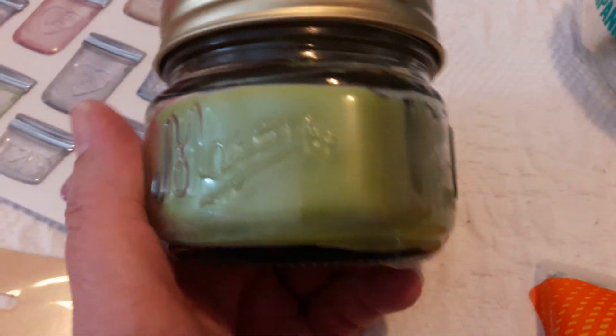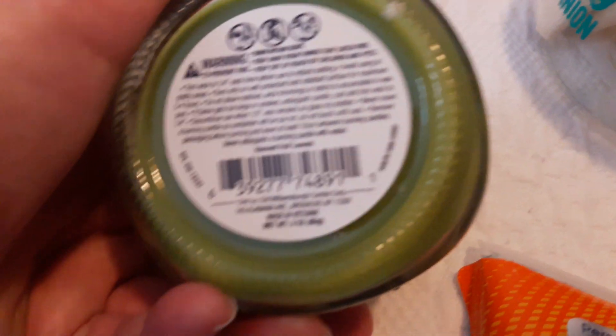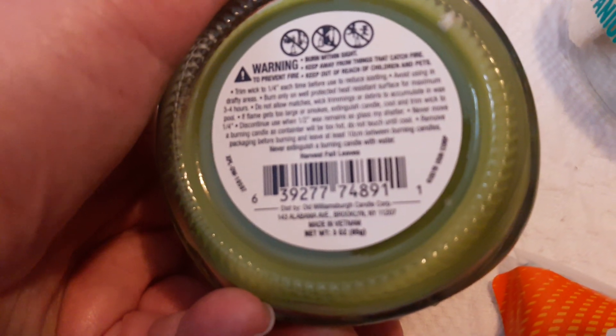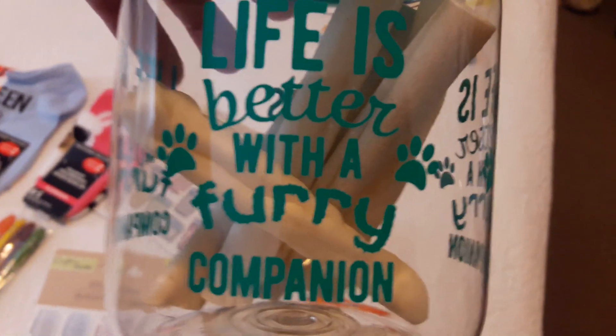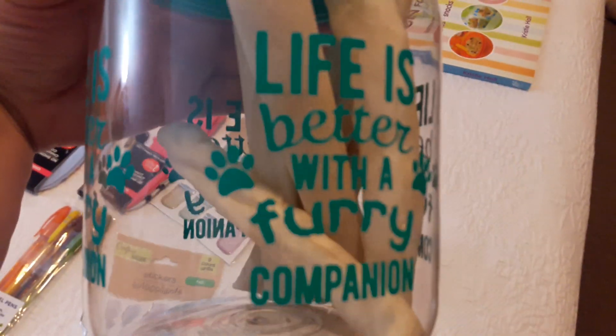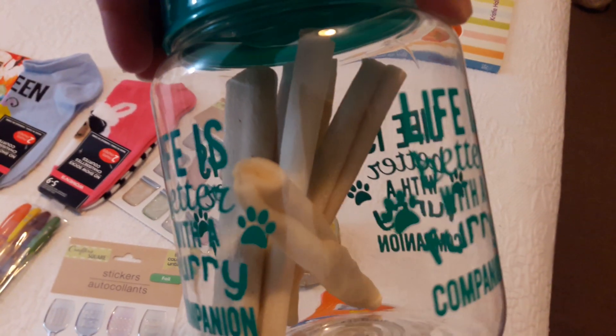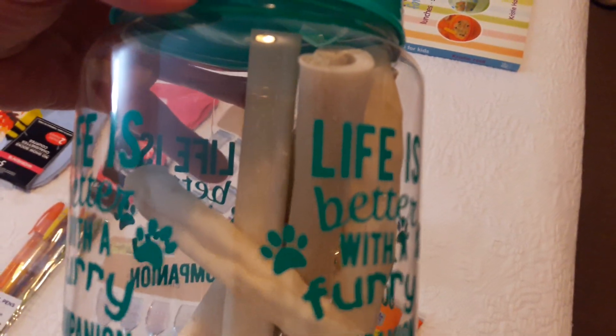This candle smells fabulous — it's called 'Fall Leaves.' I think these are called Williamsburg; I didn't have my glasses on when I was reading the label, but it really does smell good. I also picked up this container for my dog's chews — I thought it was really cute. It says 'Life is better with a furry companion.' She's a girl, so I got the closest girl color I could find, and she loves these chews.